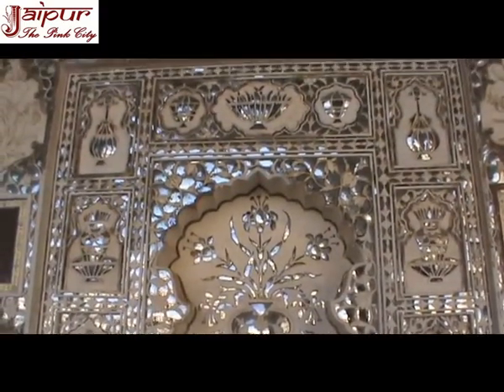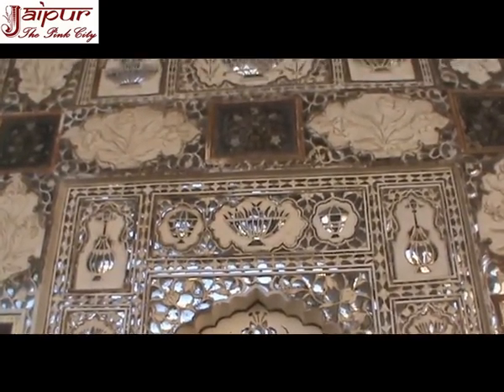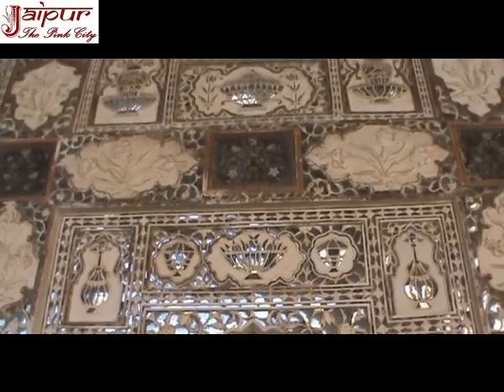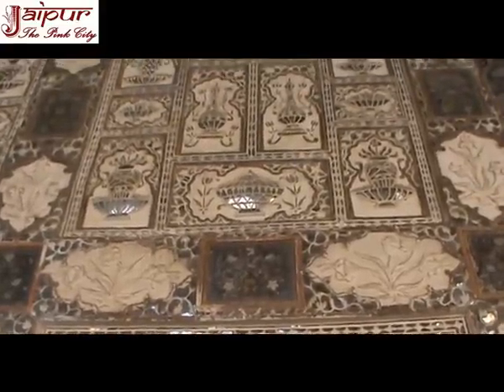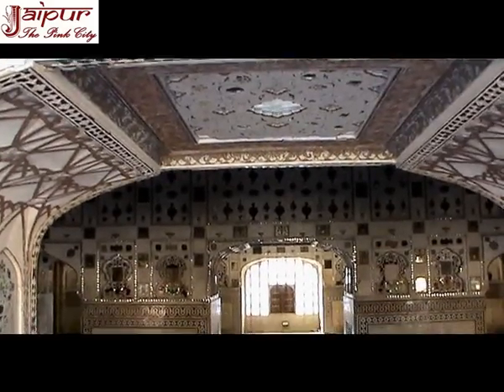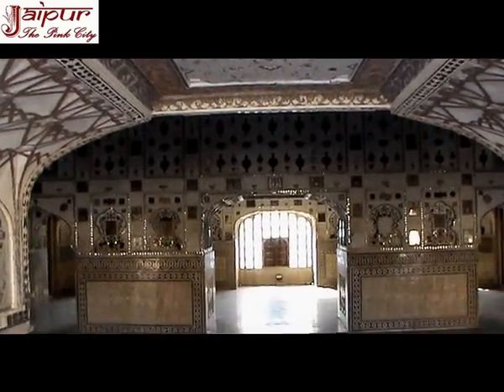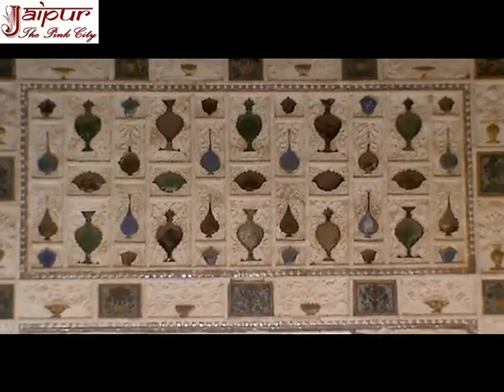Diwane Khas, or Hall of Private Audience, is the most attractive part of Aamir Fort Jaipur. It was constructed in 1623 during the reign of Mirja Raja Jaisingh and took six years to complete. It is also called Jas Mandir, and because of the beautiful mirror glass work in it, Shish Mahal or the Glass Palace. The Raja met his special guests like envoys from other rulers here. The upper part of Diwane Khas is known as Jas Mandir or Yash Mandir, and is spellbinding in its intricate floral designs with glass inlaid in them. The glass used in Shish Mahal was imported from Belgium in 1623.